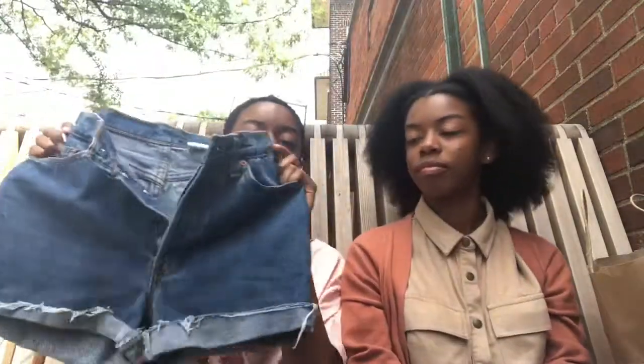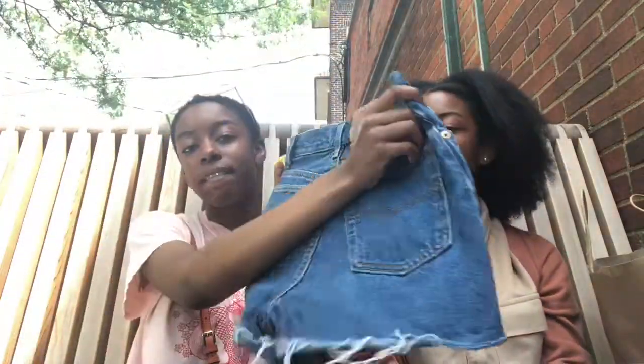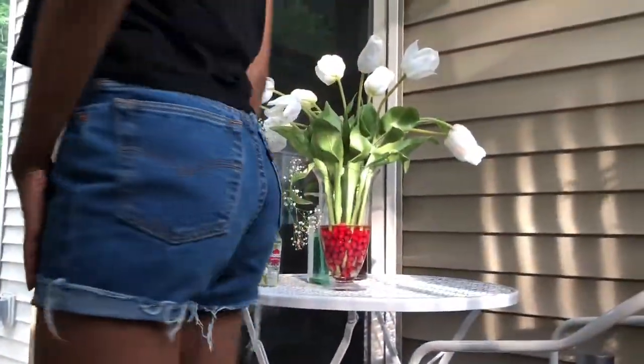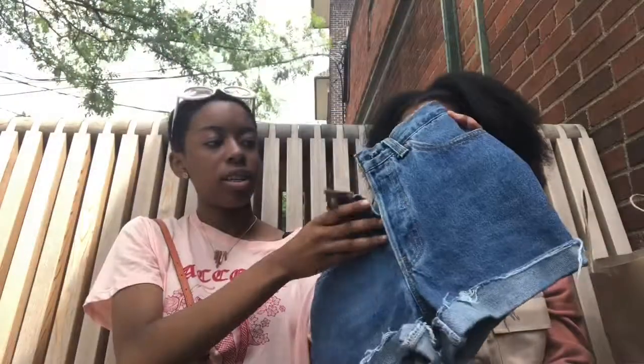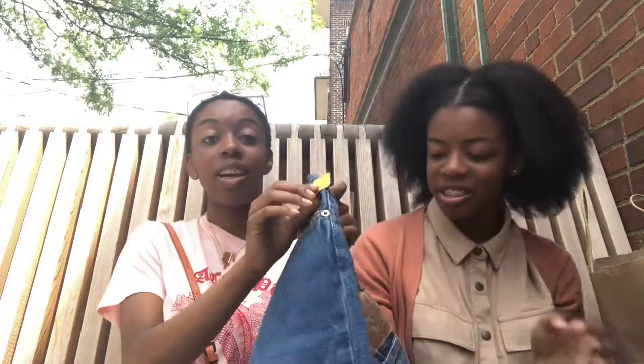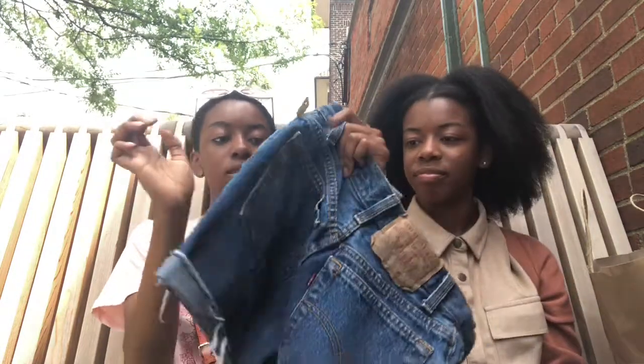And then for the last pair of shorts I got these Levi's — high-waisted as well. Y'all see these? They fit like a glove. They fit like a glove — when I say a glove, I mean a glove. They were $8 and it doesn't get no better than that.